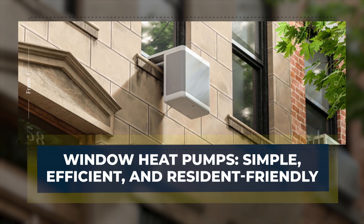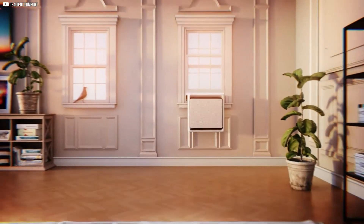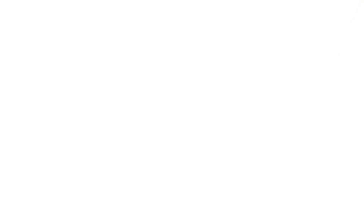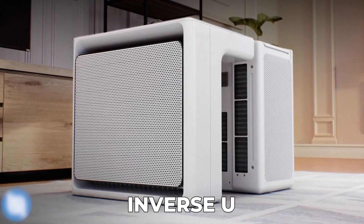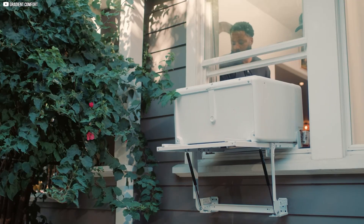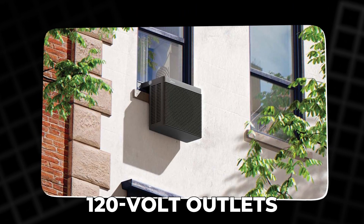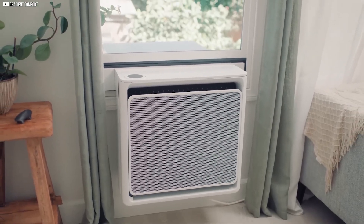Window heat pumps solve the retrofit problem by combining efficiency with ease. Unlike large, complex systems, these units resemble window air conditioners but do much more. Their unique inverse-U or saddle design keeps window views clear while fitting snugly in the frame. Installation takes about 30 minutes and can be done by residents themselves — no professionals needed. They plug into standard 120-volt outlets, requiring no electrical upgrades, putting control back in residents' hands.